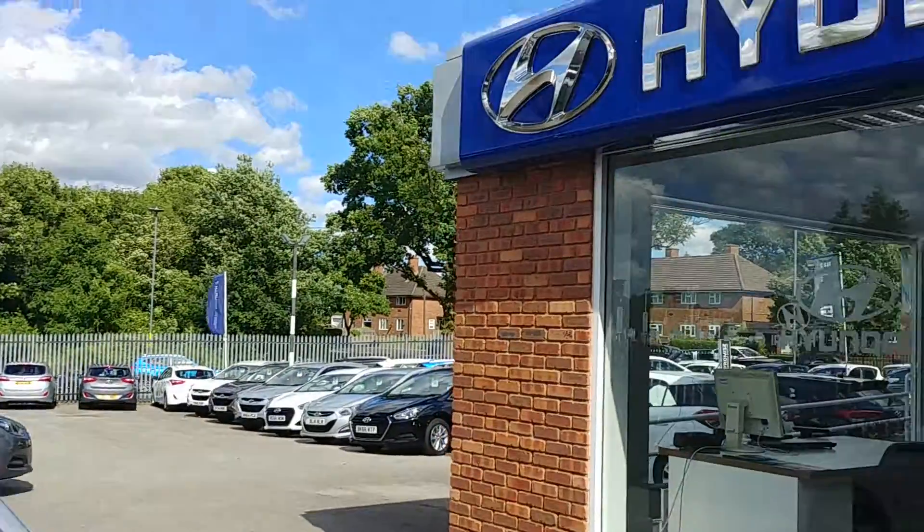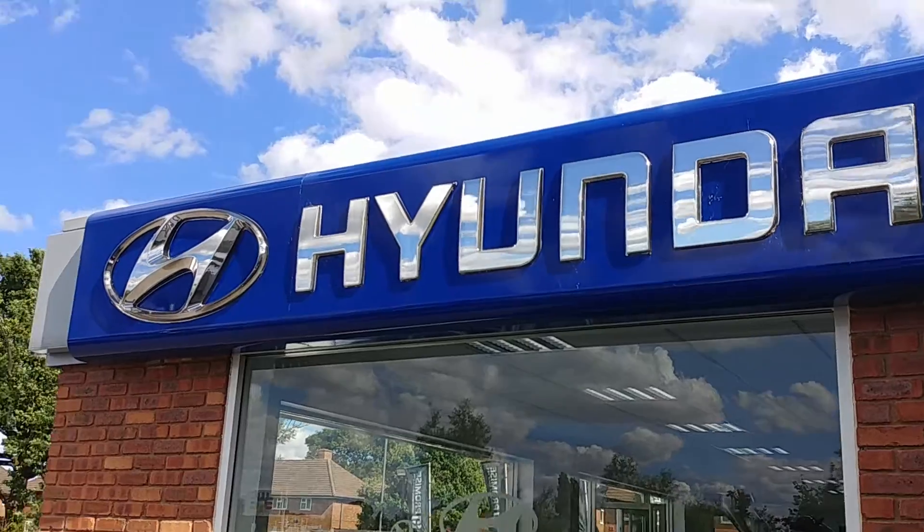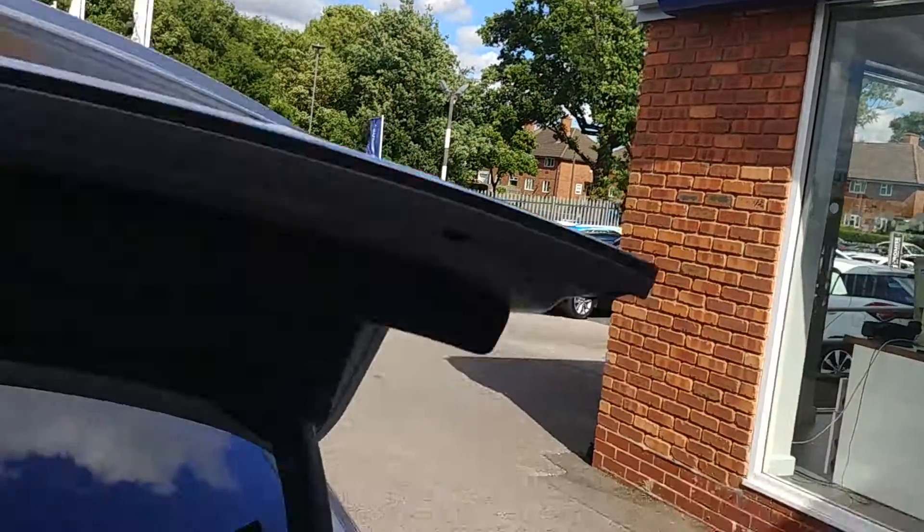I'll just show you inside the boot. Plenty of boot space in the back there.